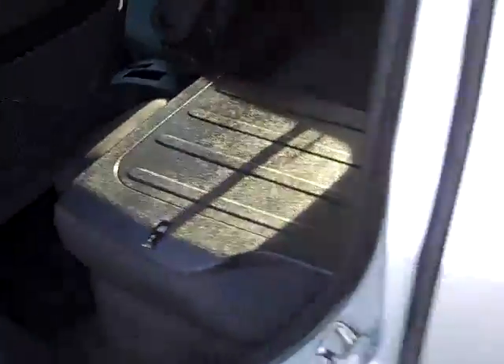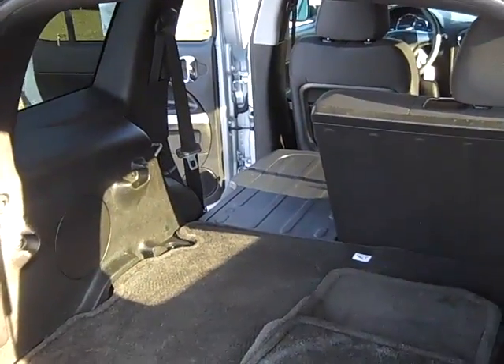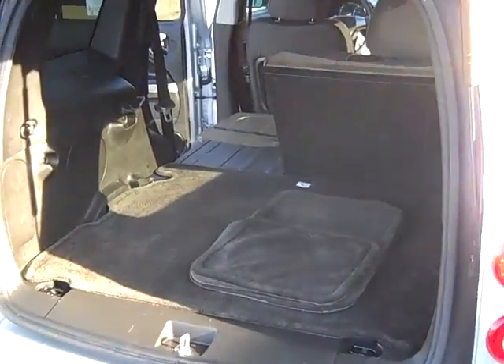60-40 split folding seat — these seats fold down completely flat and are backed by hard plastic, making it very easy to clean up any kind of mess you may make. A lot of room here in the back.